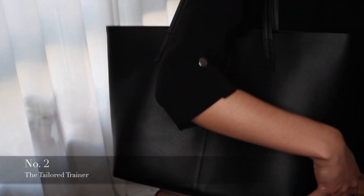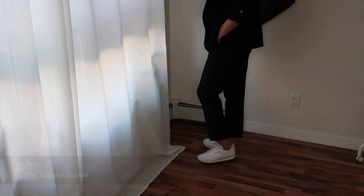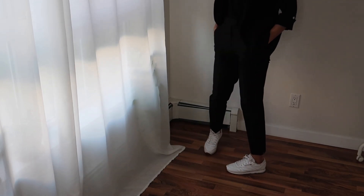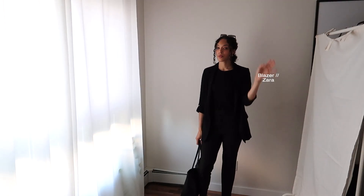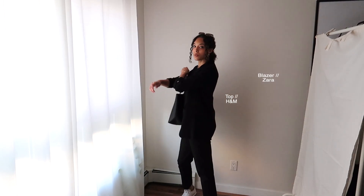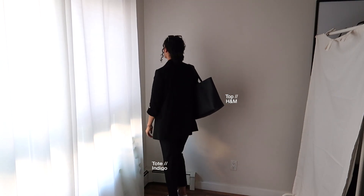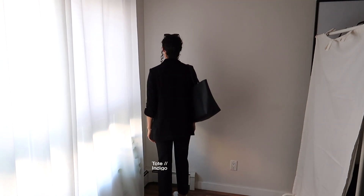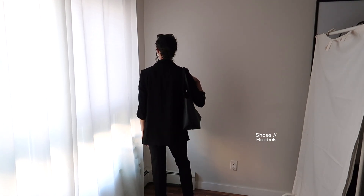The second look I call the Tailored Trainer. No surprise here — I threw on some trainers. Although my outfit is mostly tailored, throwing on some trainers instantly relaxes the look. You're still put together but you're comfy and you look smart. A white leather trainer is definitely a little more dressy if you plan to wear this look to the office or a casual business setting.